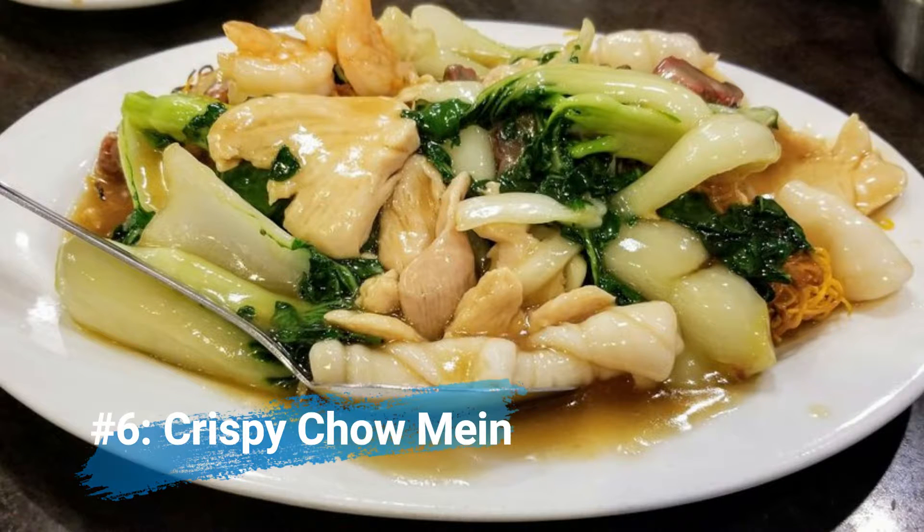Number six: crispy chow mein. You might be thinking, isn't that an Americanized dish? Well, there are restaurants that make really authentic chow mein, and Cantonese cuisine is known for its noodles. Crispy chow mein is something you should definitely get if you go to a Cantonese restaurant — it's so different from Americanized chow mein. It's thin, crispy egg noodles cooked with a chicken stock gravy, with your choice of vegetables and meats including beef, chicken, seafood, or a mixture of all of them.